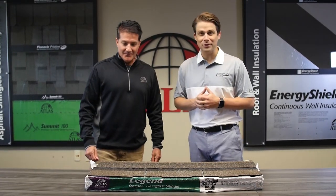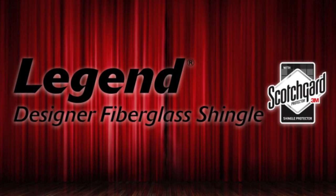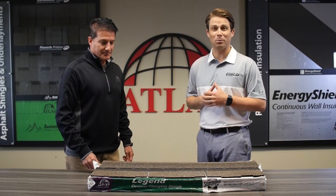What's up Asphalt Lifers? This is Stan Bastek coming to you from the Atlas Corporate Headquarters, and we have something really exciting today. Brand new shingle! I love new shingles. New products are great. We are so excited to introduce to the marketplace Legend Designer Fiberglass Shingles from Atlas Roofing Corporation.